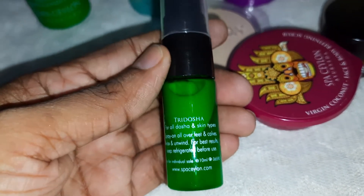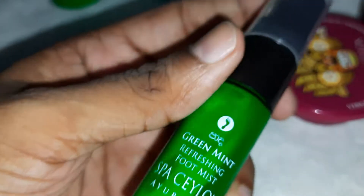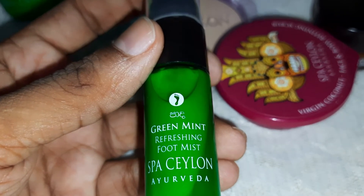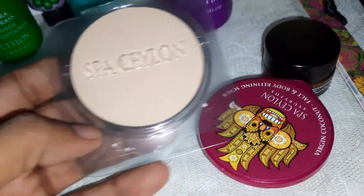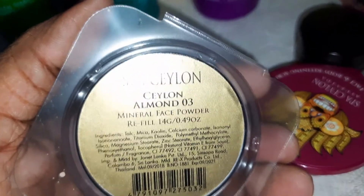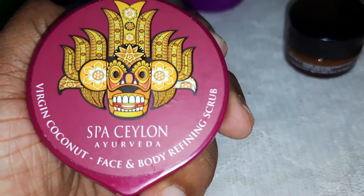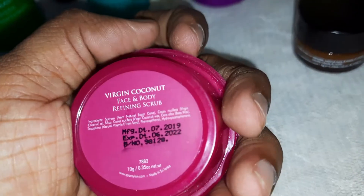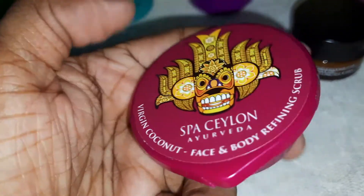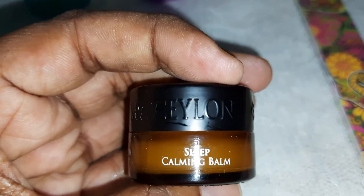Green Mint Refreshing Foot Mist: Tri Dosha for all dosha and skin types; spray all over feet and calves, relax and unwind; keep refrigerated before use; not for individual sale; 10 milliliters. Spa Ceylon Almond Number Three Mineral Face Powder Refill: 14 grams. Virgin Coconut Face and Body Refining Scrub: ingredients include sucrose from natural sugar cane, virgin coconut oil, silica; net weight 10 grams.